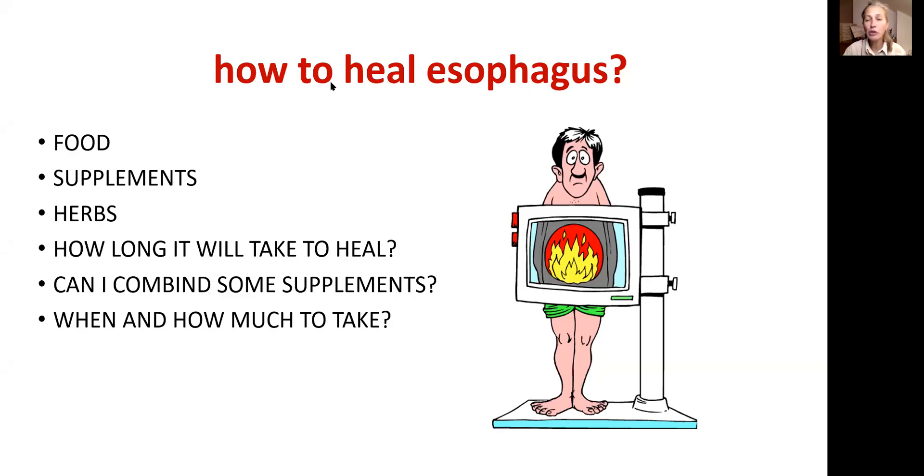One of my subscribers asked how to heal the esophagus. I'm Veronica Vax, naturopathic physician, happily retired. We will talk today about food supplements, herbs, and how long it will take to heal.